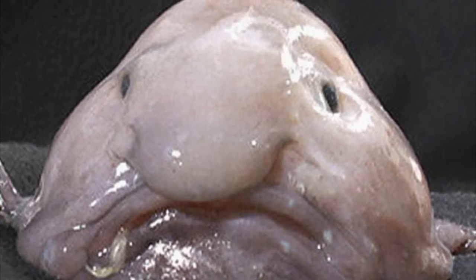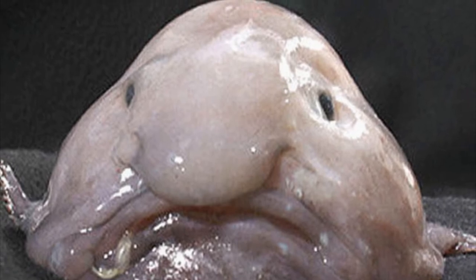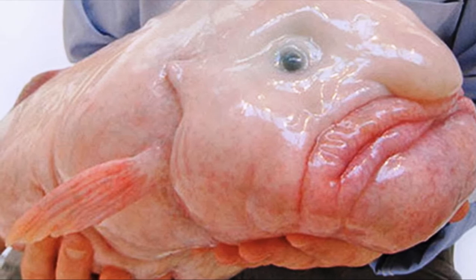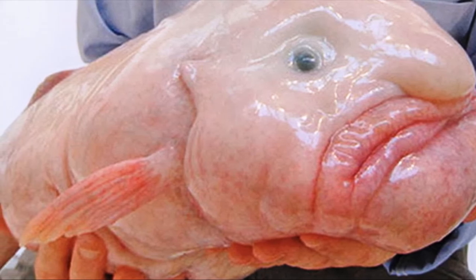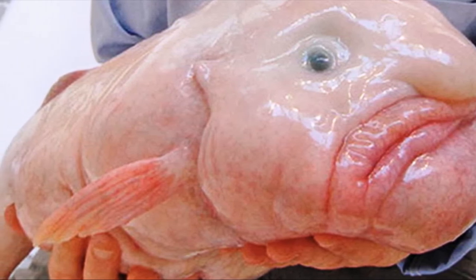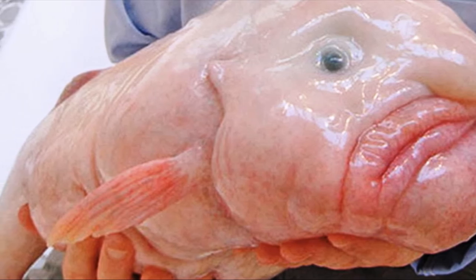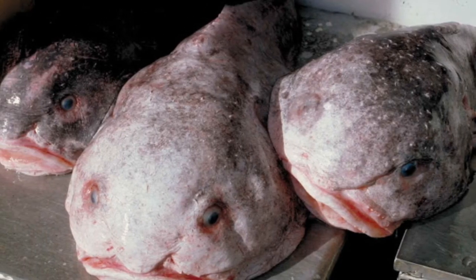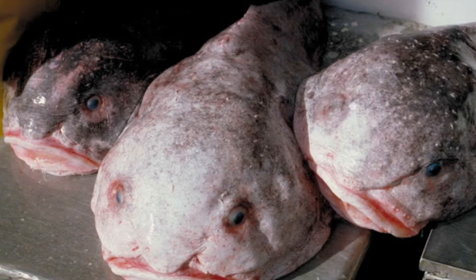Number 1: By popular demand, the blobfish is voted the world's ugliest animal. The flesh of the blobfish is primarily a gelatinous mass with a density slightly less than water. Because of the density, it tends to have a much different look when removed from water. Its relative lack of muscle is not a disadvantage, as it primarily swallows edible matter that floats in front of it, such as deep ocean crustaceans. This blob-like mass of a fish most definitely takes the cake for our top 10 list of ugliest animals in the world.